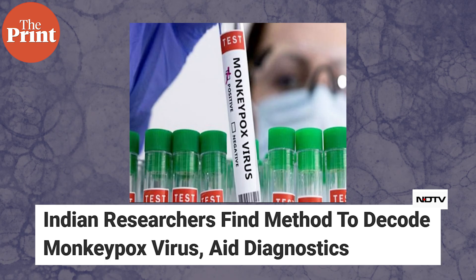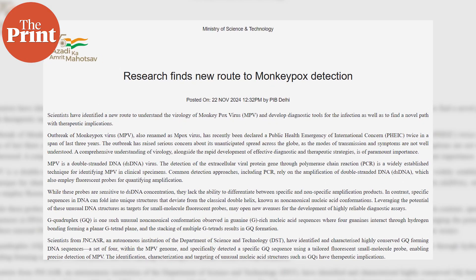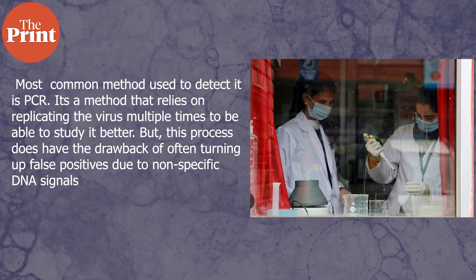The first story is about scientists from India's JNCASR, an institute under the Department of Biotechnology, who have come up with a novel way to detect monkeypox virus strains to avoid false positives and possibly open pathways for therapeutic potential. The Mpox virus is a double-stranded DNA virus, much like SARS or HIV, and the most common detection method is PCR, which relies on replicating the virus multiple times. However, this process has the drawback of often turning up false positives due to non-specific DNA signals.